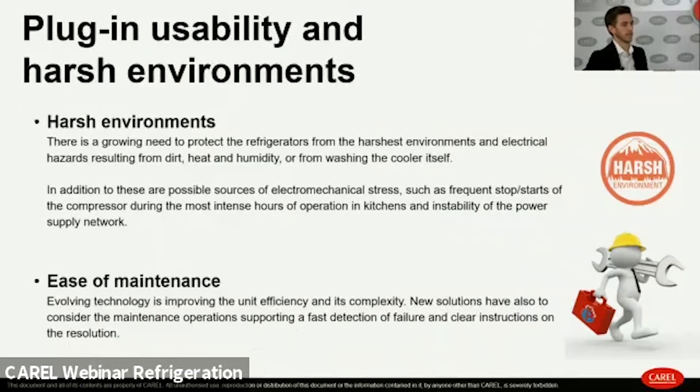Reliability in harsh environments is also a key requirement. Products need to be easy to maintain, meaning the technician should go into the field as rarely as possible, and any interventions should be fast and effective.